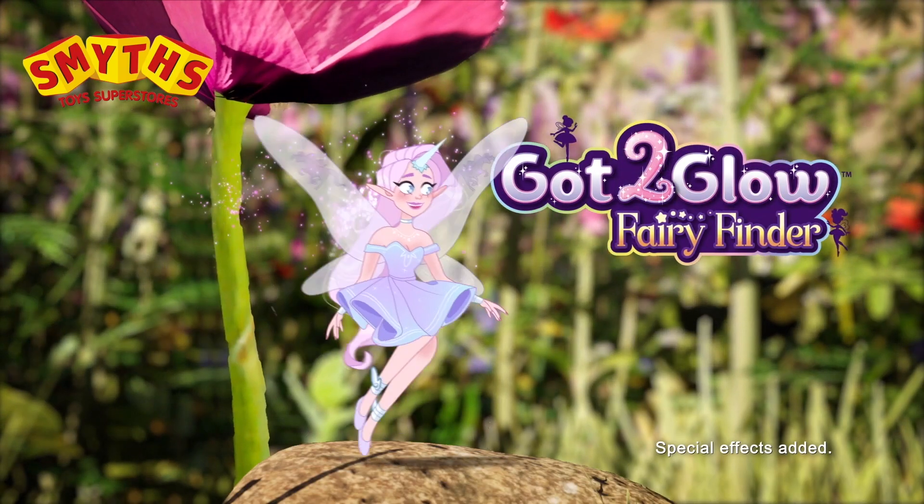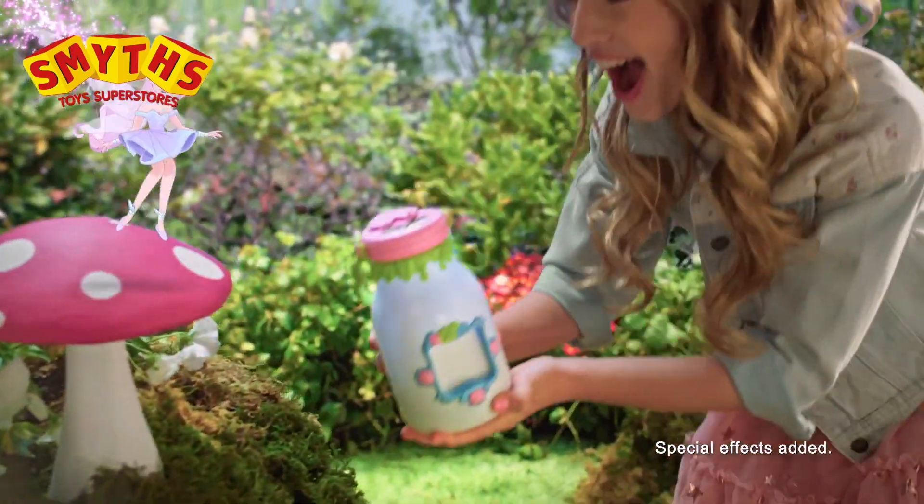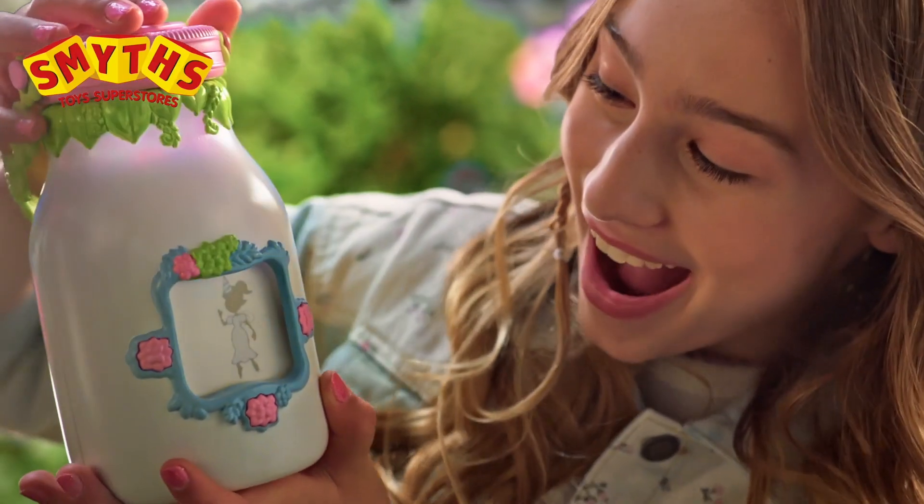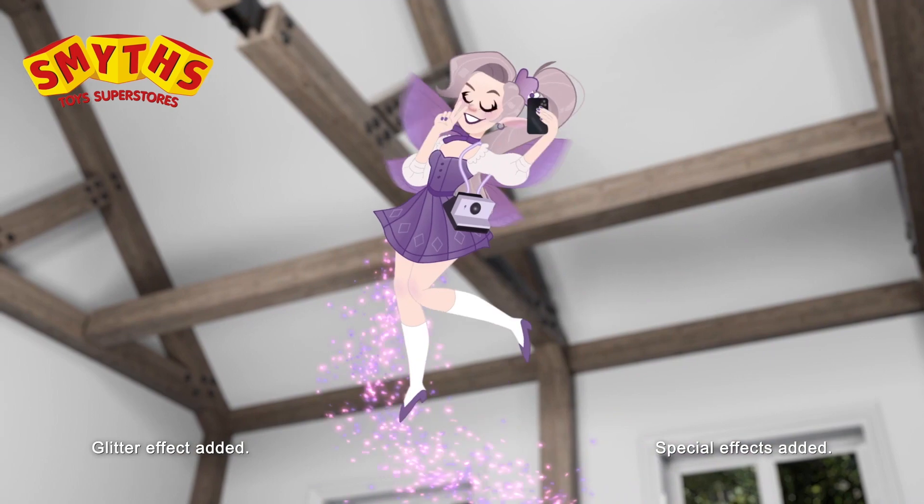Got to Glow Fairies — catch the magic glow! Find tons of different fairies with the Got to Glow Fairy Finder! When I close the lid, they're mine to care for! Find fairies everywhere!